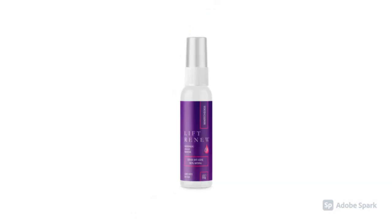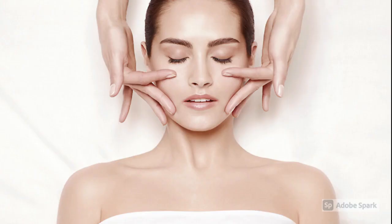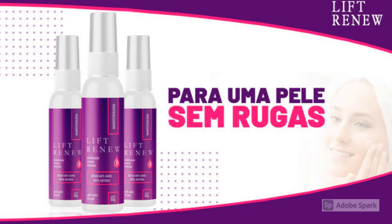Lift Renew Serum gives flawless skin by boosting the creation of neocollagen, which starts vanishing after the age of 8 or 10. Children have practically 20% of neocollagen, which causes them to have glowing and milder skin. Collagen type I begins supplanting neocollagen with age. Lift Renew Serum tries to give skin a decent measure of both collagen type I and neocollagen.